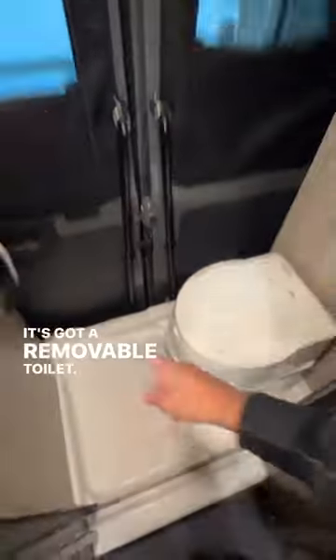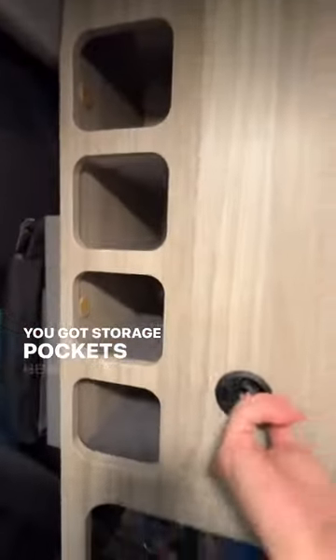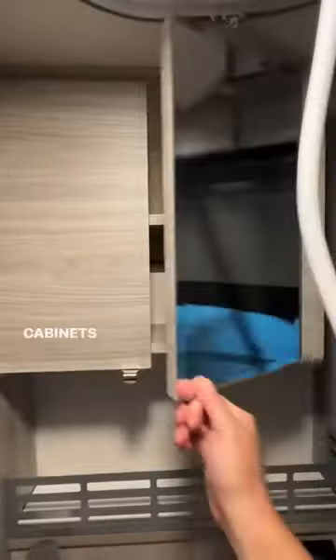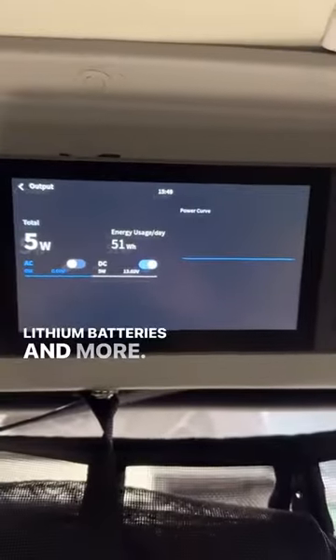In the back you've got your bathroom — it's got a removable toilet, this whole thing's a shower with a shower curtain, a fan, and storage pockets here and over here. On this side you've got a full vanity with a sink, medicine cabinets up here, insect screens, heat, hot water, an outside shower, lithium batteries, and more!